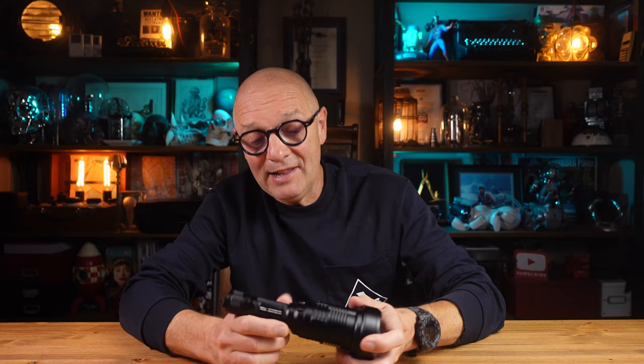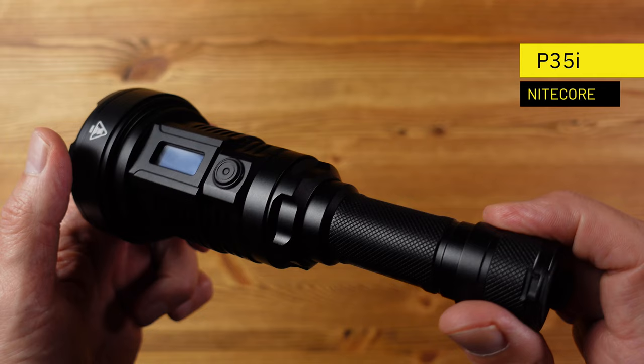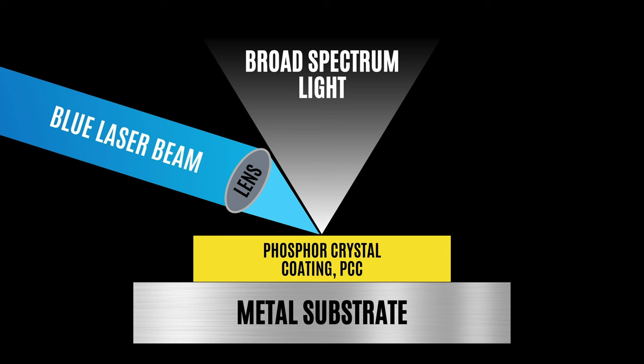This is the Nikkor P35i, another example of a laser excited phosphor flashlight, although this one has a trick up its sleeve. If you're new to LEP technology, this is different to LED in that inside here we have a blue laser which fires a beam onto a phosphor element which then emits a very bright white light via a lens array, creating a very narrow beam of high intensity light for extreme range with no light spread.